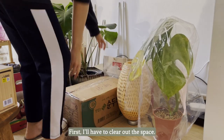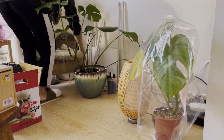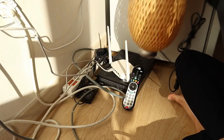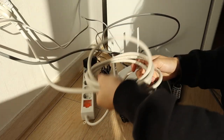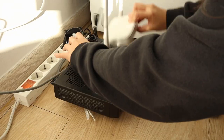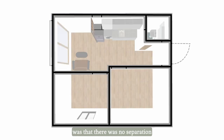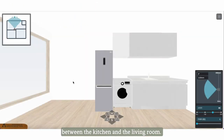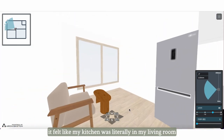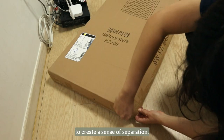Well, kind of — first I had to clear out the space. One thing that really bugged me was that there was no separation between the kitchen and the living room. Because they were right next to each other, it felt like my kitchen was literally in my living room. To solve this, I'm using a wooden slat divider to create a sense of separation.